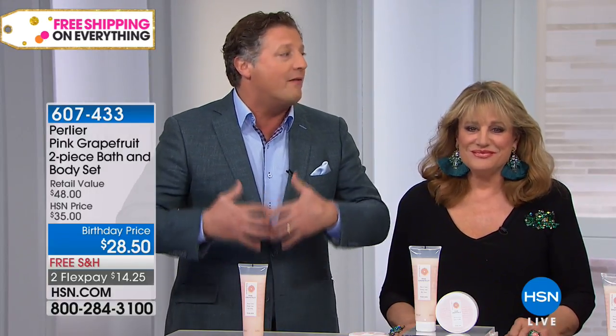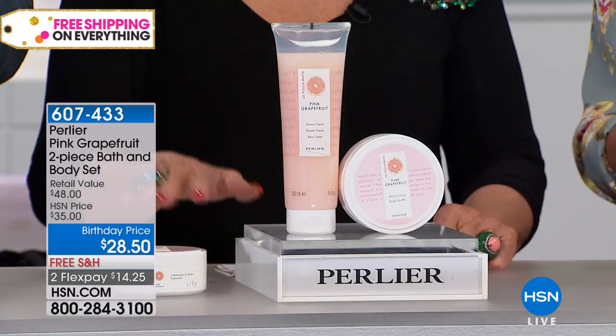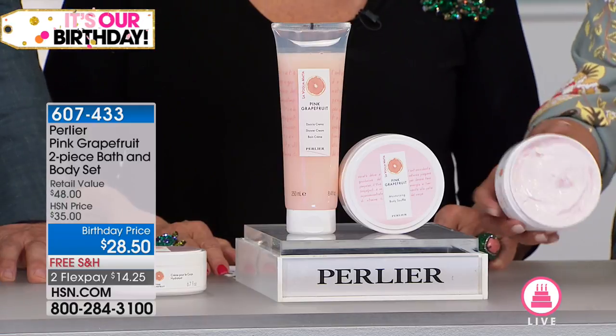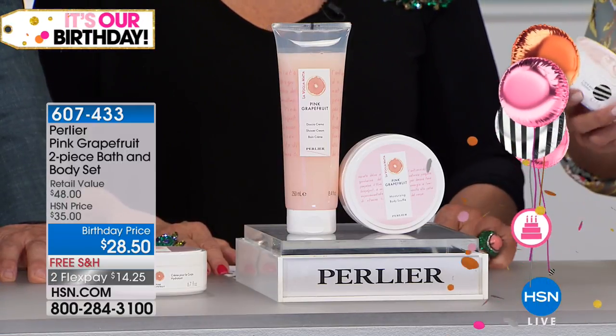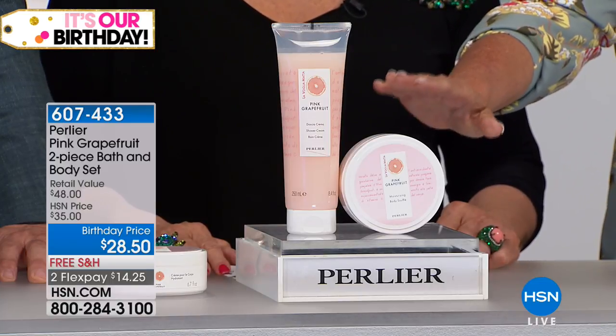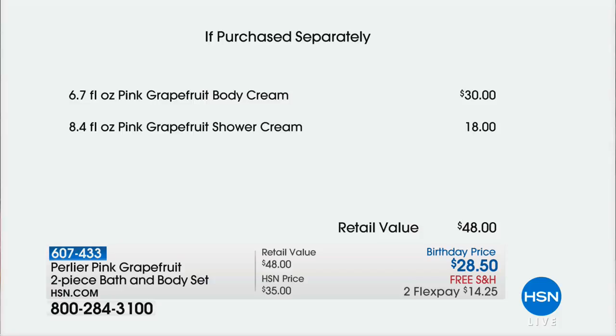You wake up and you need rehydration because at night everything would be stolen — all the hydration taken away from you. This is super hydrating. You saw how rich that souffle looked, but because it's a whipped souffle, it goes all over the body and just melts into your skin. If you were to buy just this body cream by itself, that's $30. The shower cream is $18.